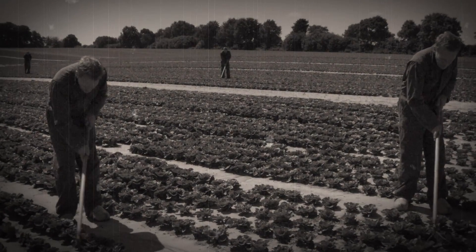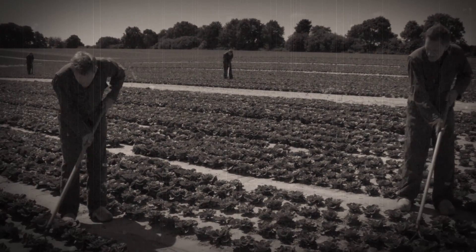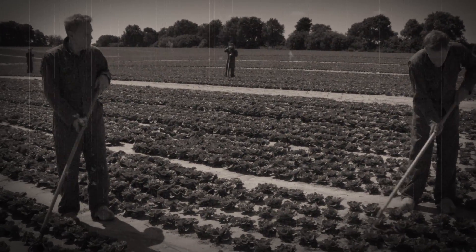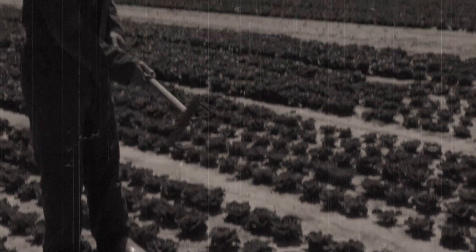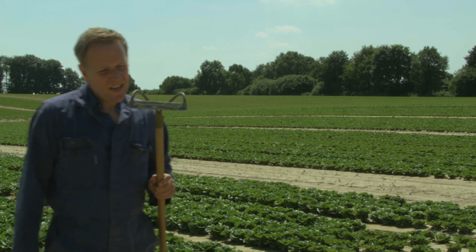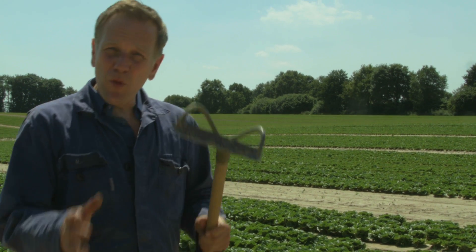These men started early this morning weeding a field of salad. The work demands an endless amount of energy and determination. The good thing about a hoe is it lets you eliminate all the weeds between the crop, but it's quite useless when it comes to productivity.